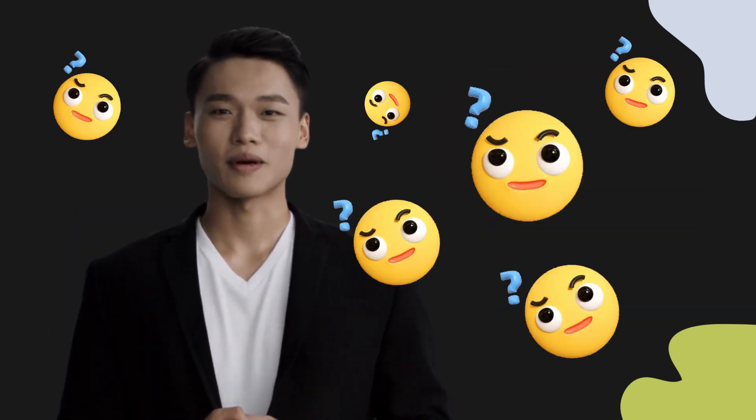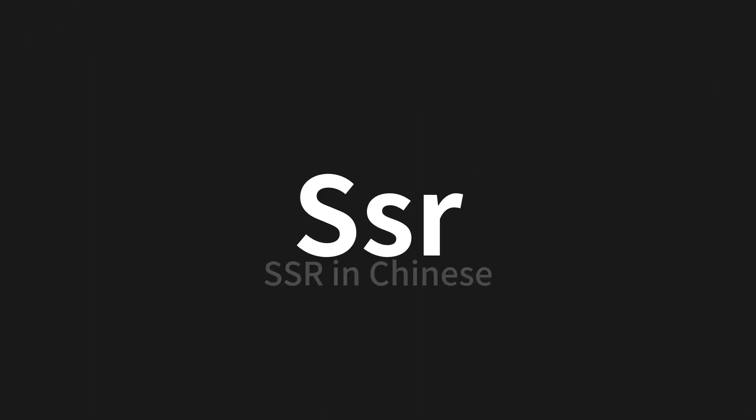Welcome to this pronunciation video. Today we will be focusing on a new word that you might find challenging or intriguing. So let's dive into today's word: SSR, which means SSR in Chinese.